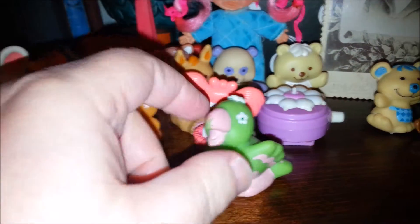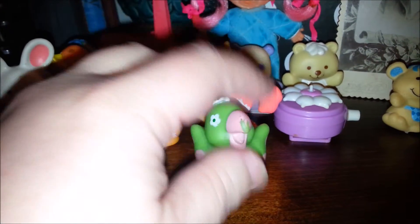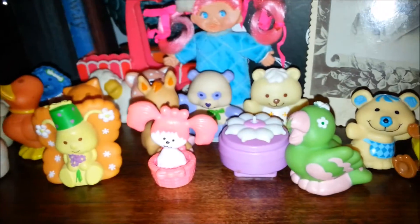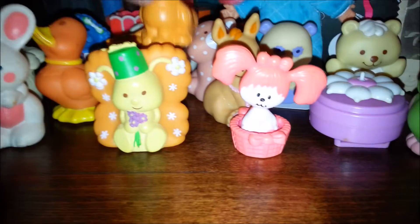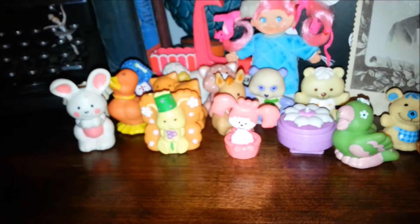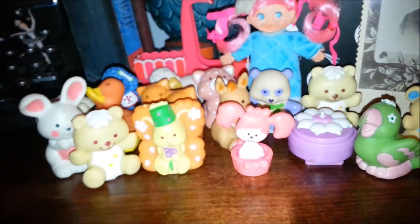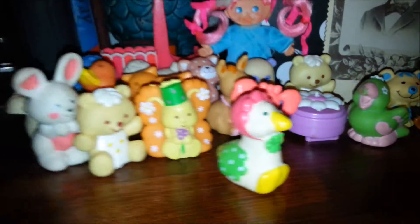And here's Lime Chiffon's parrot, Parfait. He always seems to have that little paint missing from his nose. Another My Little Pony kitty cat. Oh, and another Jelly Bear. And last but certainly not least, another Strawberry Shortcake pet, Gooseberry.